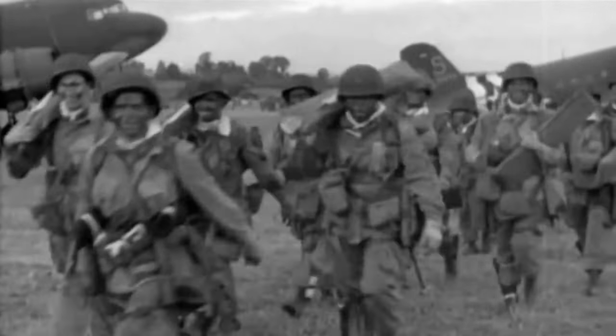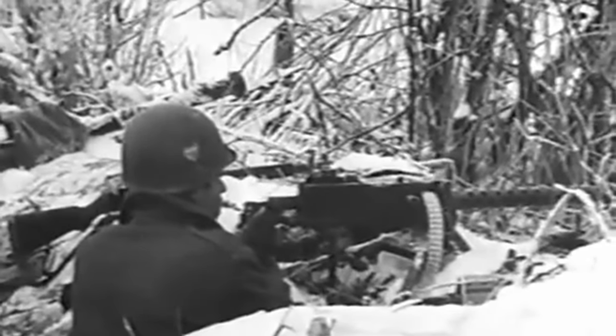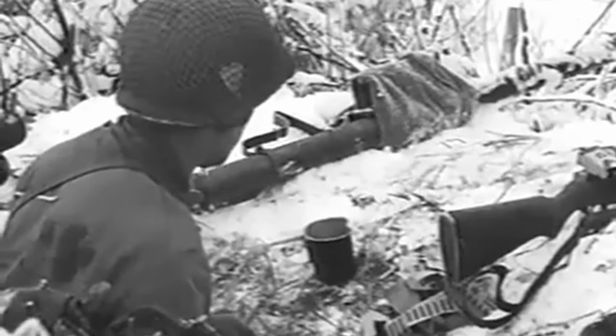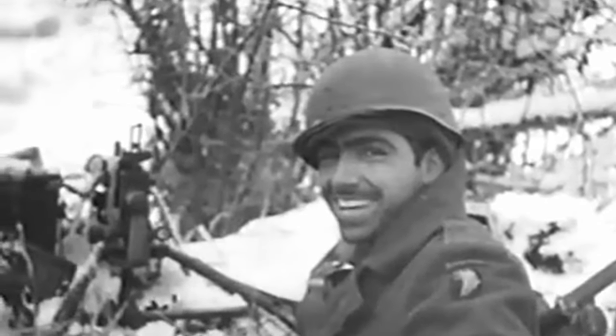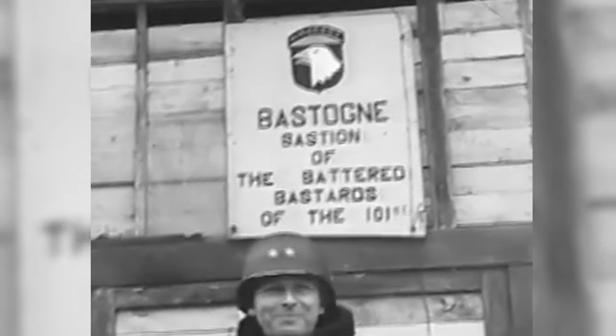Overall, the use of the symbols were quite successful in combat. They allowed the paratroopers to recognize their fellow soldiers quickly, and this success lasted throughout the war. In the end, these symbols were a great simple idea to assist the 101st Airborne Division during World War II.